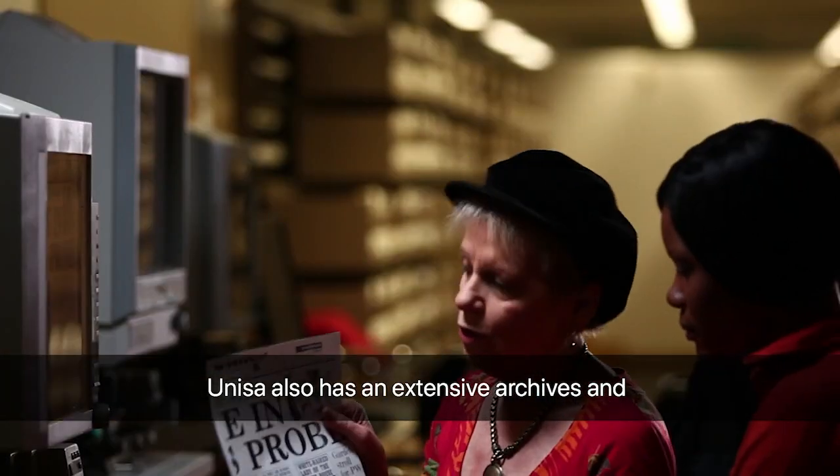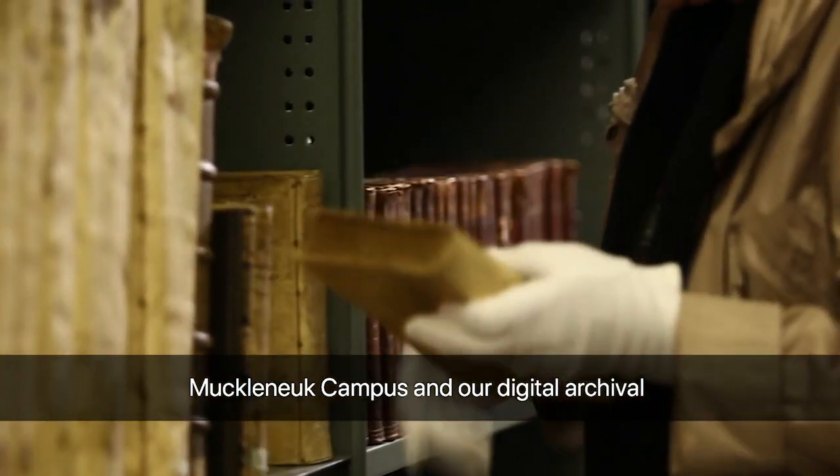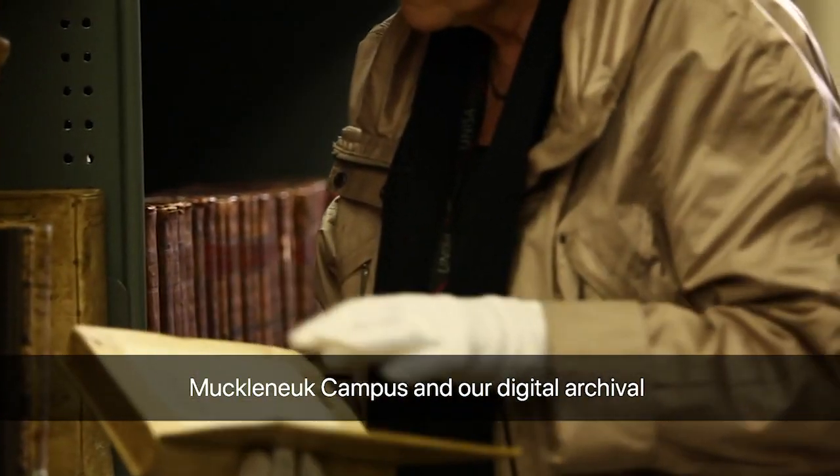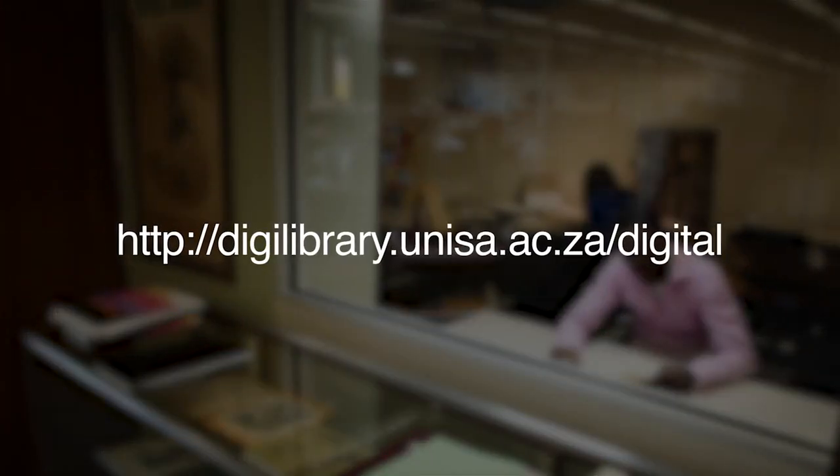UNISA also has an extensive archives and special collections section on the Muckleneuk campus, and our digital archival collections are now available at digilibrary.unisa.ac.za.